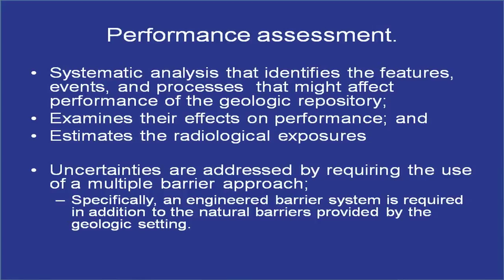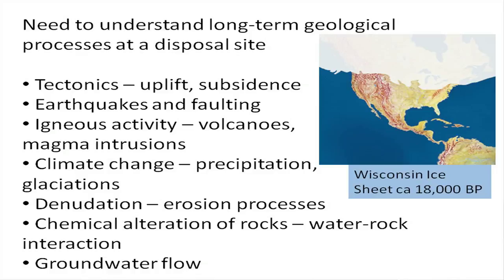One way to address uncertainties in performance assessment is through multiple barriers. Under our regulation, we were required to have an engineered barrier system in addition to natural geological barriers — they had to work together, you had to have both. This slide provides a quick listing of features, events, and processes that would need to be examined in a performance assessment calculation — what could possibly happen over time in a repository system.